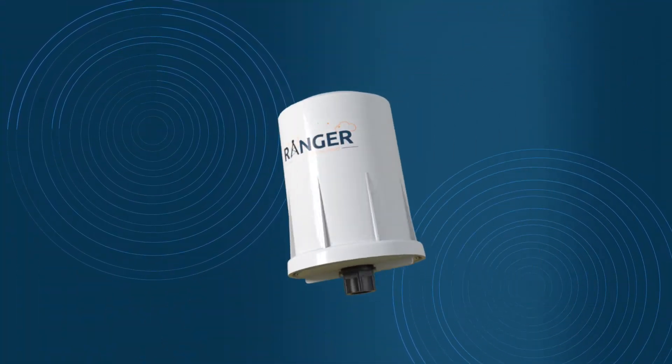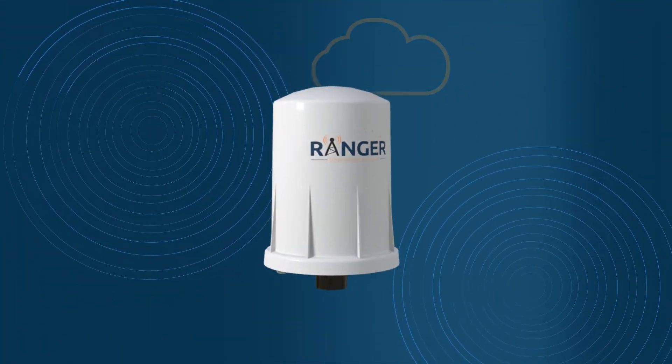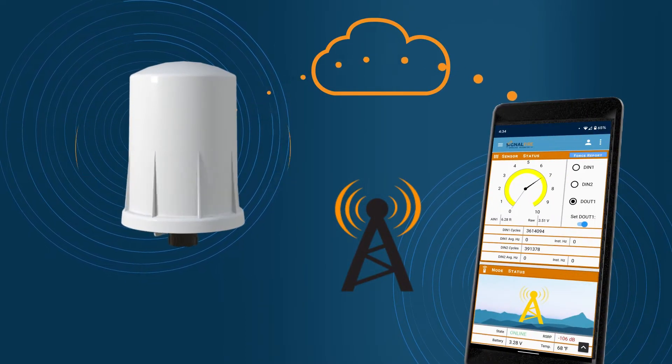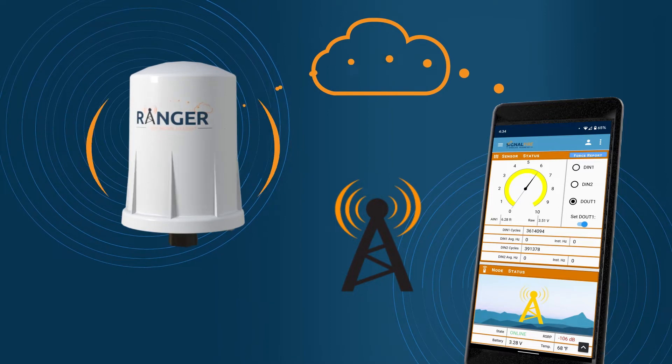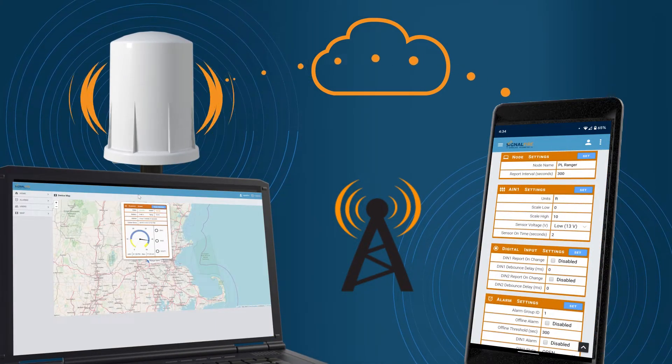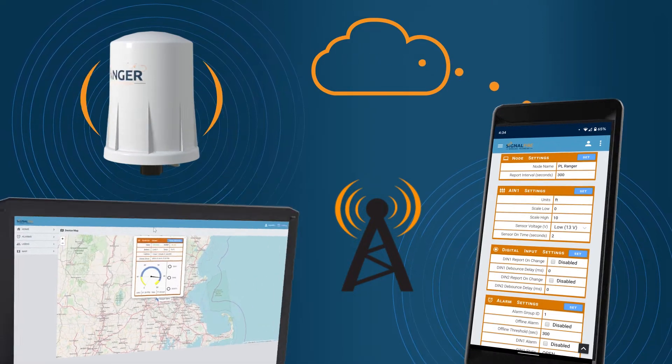These are just a few examples of how the Ranger can easily provide power to sensors and securely link them to the cloud. This new device provides data, trends, and alarms right to your mobile device or web interface and is capable of commanding a device with its relay output.